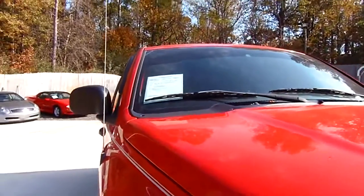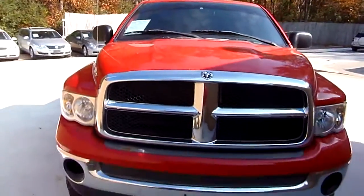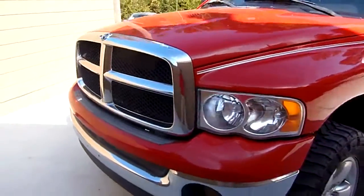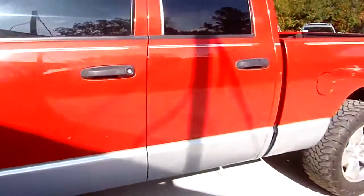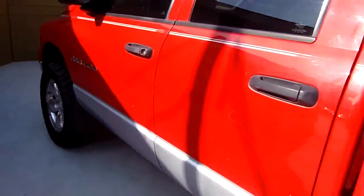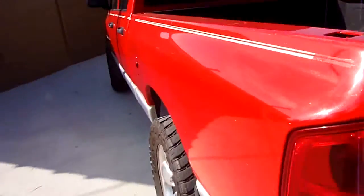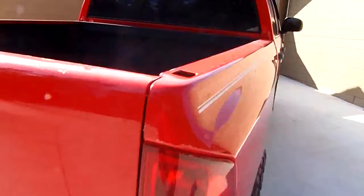Welcome to our motorsports. Today we're going to view this — it's a 2003 Dodge Ram 1500 4x4, 181,000 miles. Red with silver at the bottom. It's got a bed liner. It is what it is, people — it's a 4x4 truck, SLT edition.